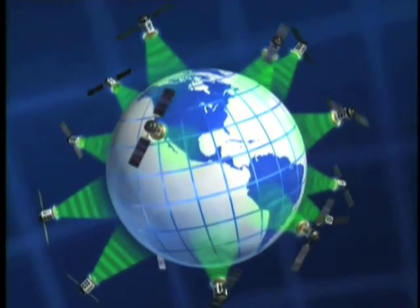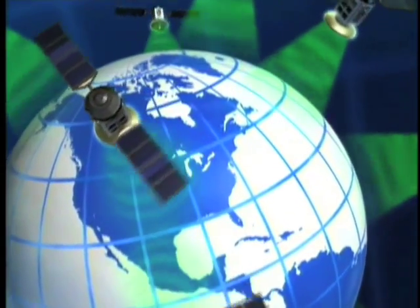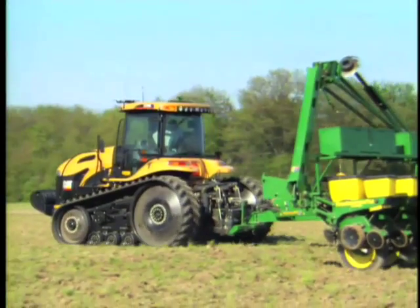Around the world, many people use GPS or global positioning technology to get from point to point more easily and quickly, including many who are driving farm and mining equipment, thanks to a group of Stanford University and NASA researchers.